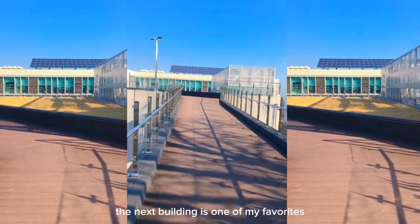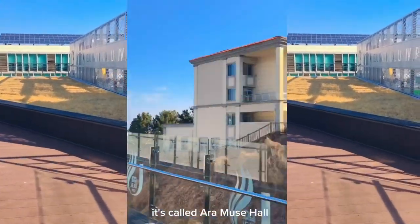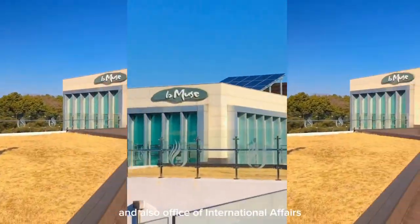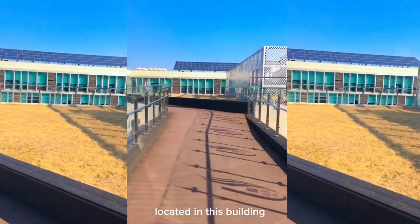The next building is one of my favorites. It's called Aramuse Hall. Basically, this is the place for the Korean language study program, and the Office of International Affairs is also located in this building.